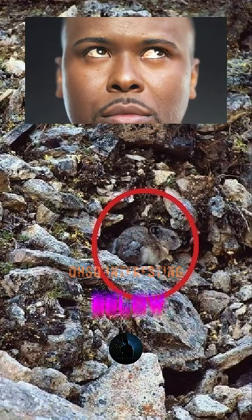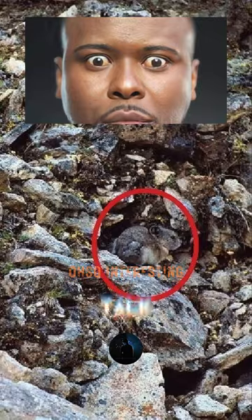Have you noticed it? Comment below if you had to do a double-take. Talk about blending into its surroundings — a very fascinating animal indeed. Don't you agree?